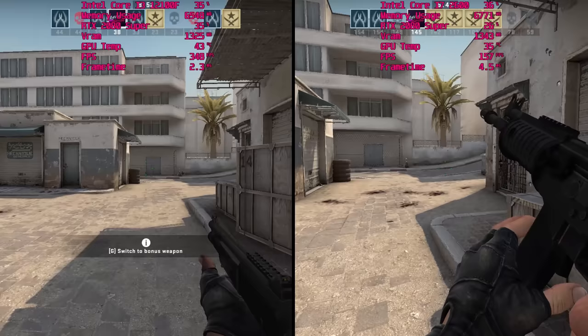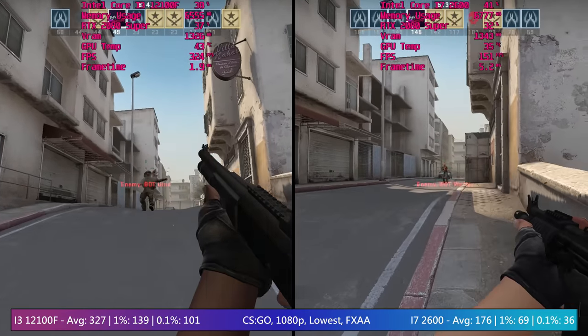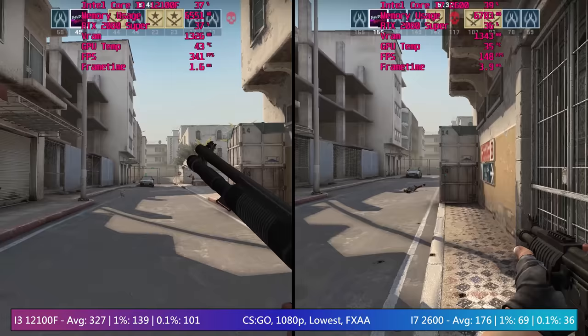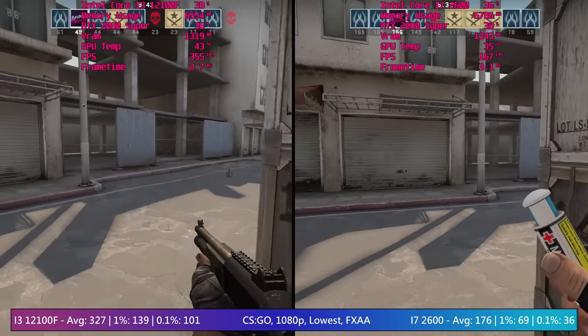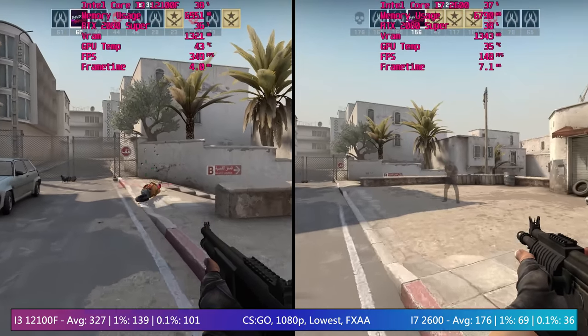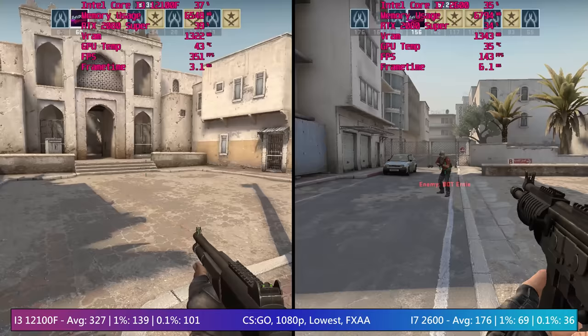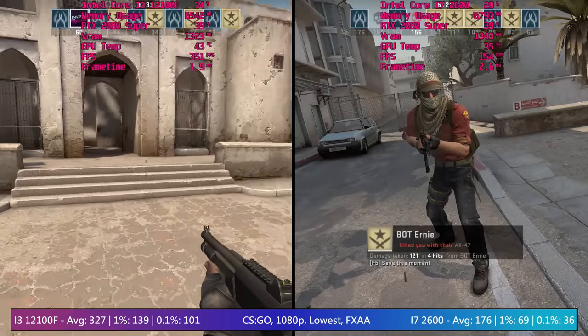The same thing can be said as we move on to the CPU-intensive CSGO. This loves a fast processor and while the modern i3 left the top-class old-school i7 in the dust, it still produced a solid result. The 1% figures do hint at a less consistent experience, but I picked up this CPU for £36 and for that sort of money, well, I'm happy.